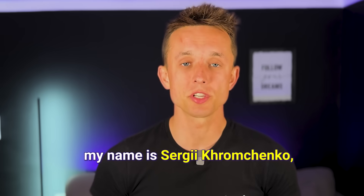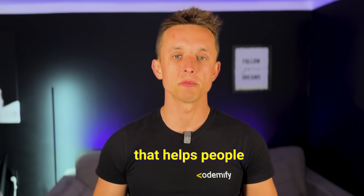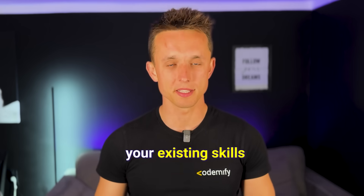By the way, my name is Sergei Kromchenko. I am the founder of Cognify, which is a QA Bootcamp that helps people become QA Engineers, QA Automation Engineers, or improve their existing skills.